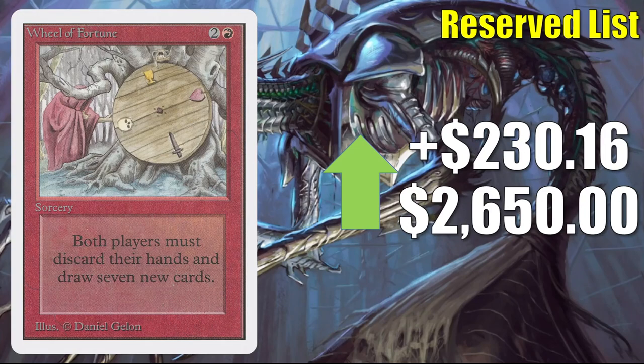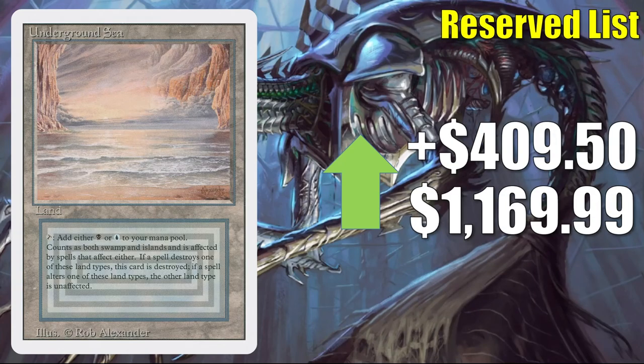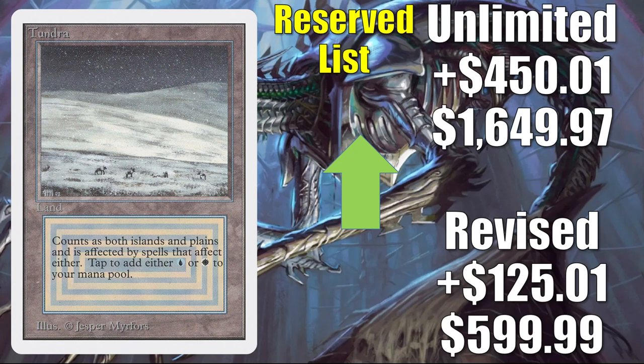Wheel of Fortune from Unlimited is in theory going up $230.16 to $2,650 this week. In reality, I can't find copies moving for that — I did see a slab-graded 10 copy go for about $1,900, which gives you an idea of where the card should be. Tropical Island from Revised is in theory going up $328.49 to $1,165.98; in reality high-grade copies are approaching about $800. Unlimited goes up $405.00 to $1,474.99. Underground Sea from Revised goes up $409.50 to $1,169.99. Tundra Revised goes up $125.01 to $599.99; Unlimited goes up $450.01 to $1,649.97.